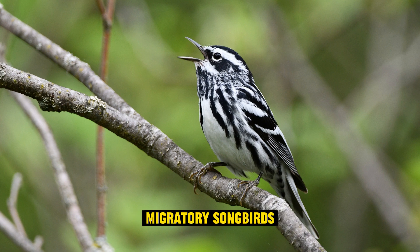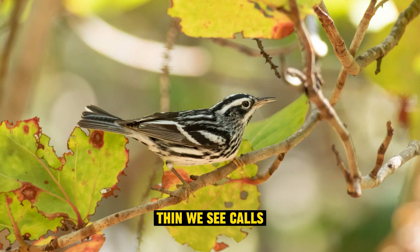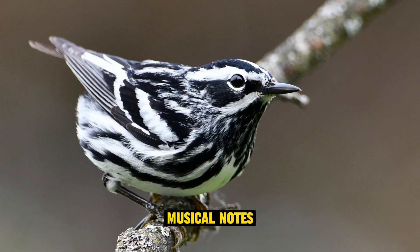Migratory songbirds: during their migration, these warblers are known for their high-pitched, thin "we-see" calls. In contrast, their breeding season song consists of a series of high-pitched musical notes, often described as a repeated "we-see, we-see, we-see."